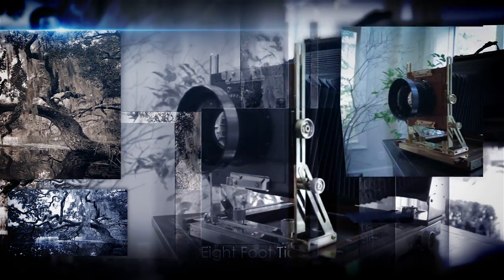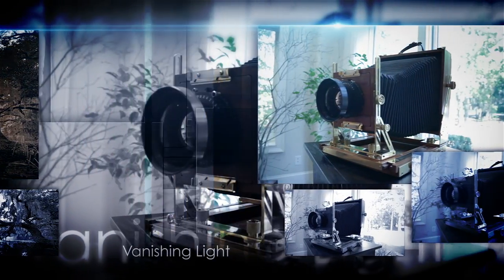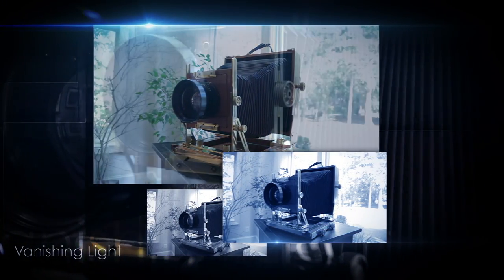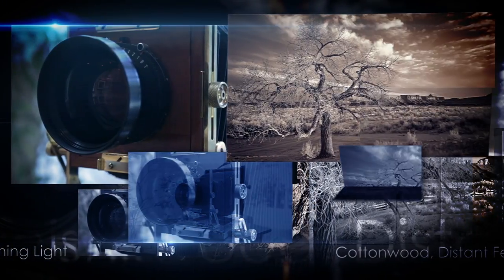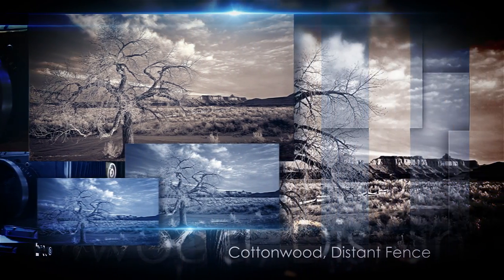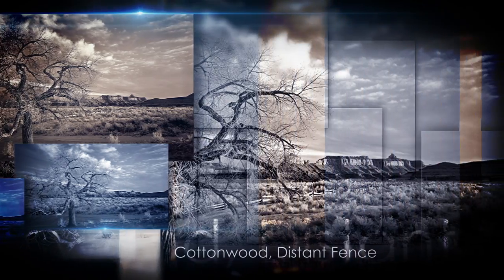I work with an 8x10 wooden large format camera. It's this beautiful piece of equipment. It's very low-tech, which is one of the things I love about it. It does tremendous things — it allows me to change the plane of focus in an image, and it allows me to see things differently.